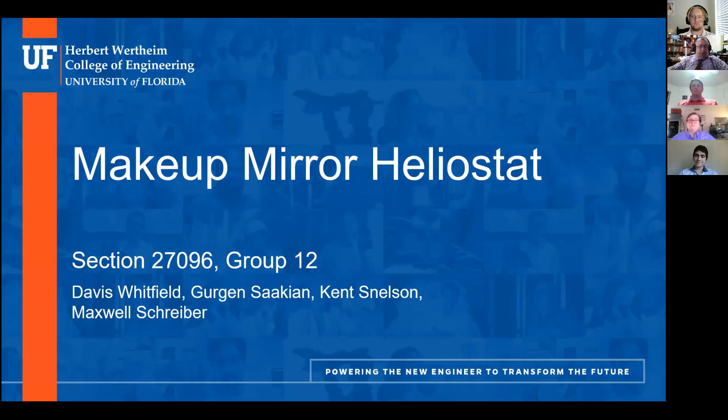We are recording, so let me hand the floor over to Group 12. We are Group 12; our members are Davis, Gergen, Kent, and Maxwell. The title of our product is the Makeup Mirror Heliostat.